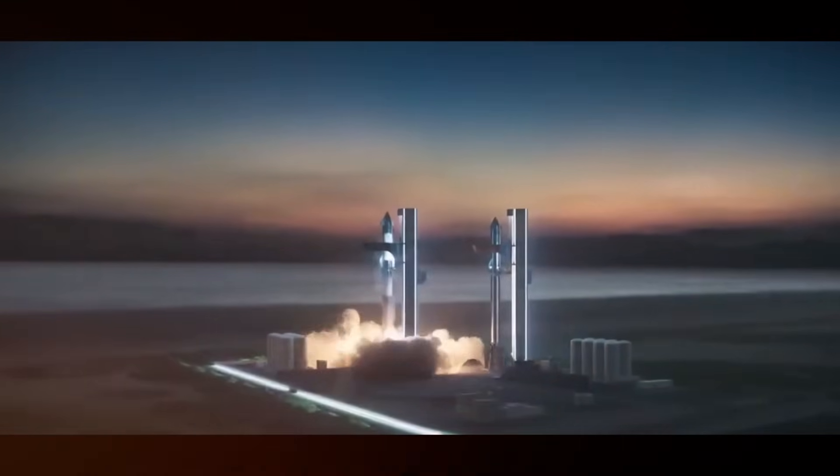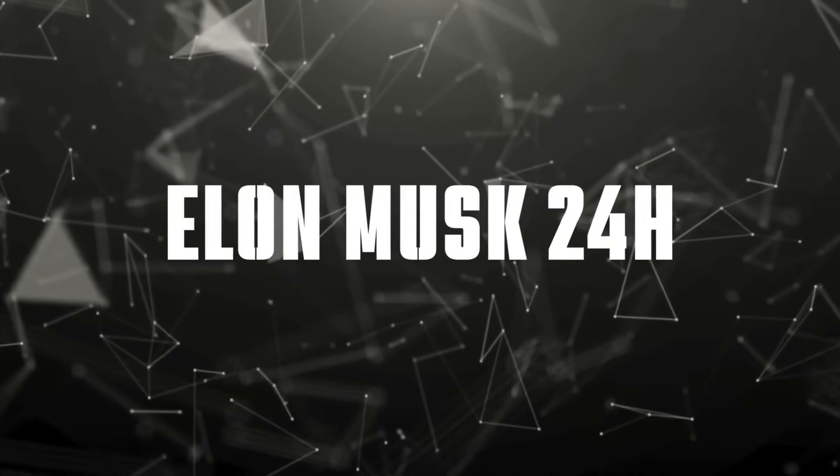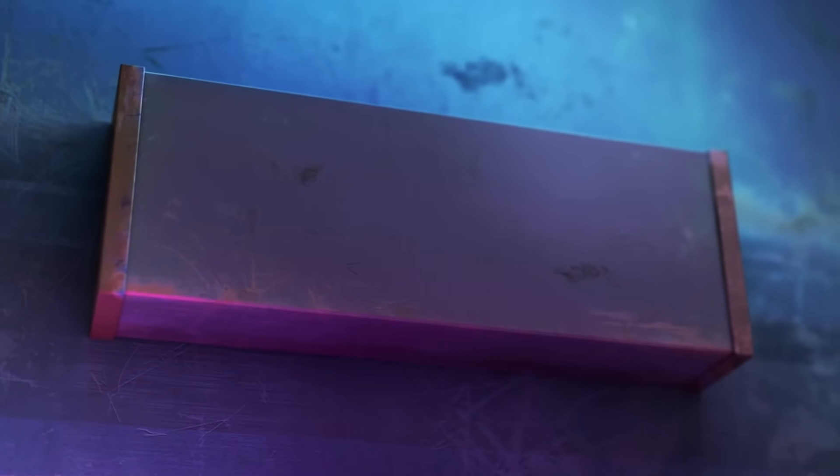These changes represent more than just a simple upgrade. They're a complete rethinking of how we protect spacecraft during the inferno of atmospheric re-entry. The question on everyone's mind: why would SpaceX deliberately remove sections of the very shield designed to protect Starship during its most critical phase of flight? The answer could change everything we know about spacecraft design.